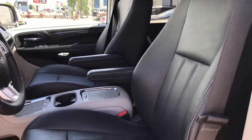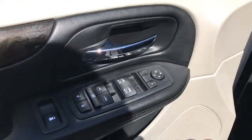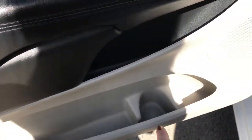We have this gorgeous black leather seating. The driver's seat is powered. Located inside the door we have your power locks, power windows, and adjustable mirrors, plus a big compartment in the bottom of your cup holder.